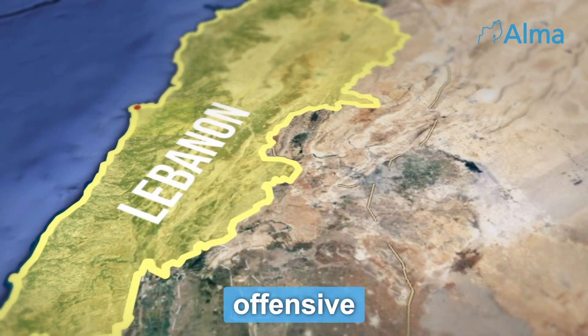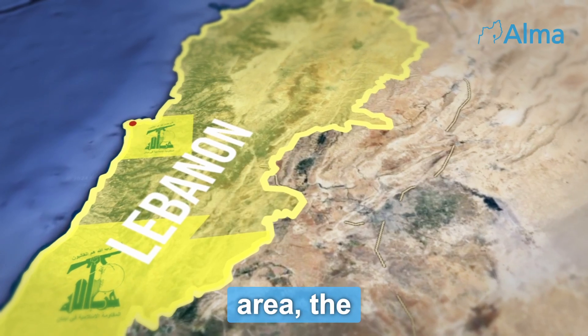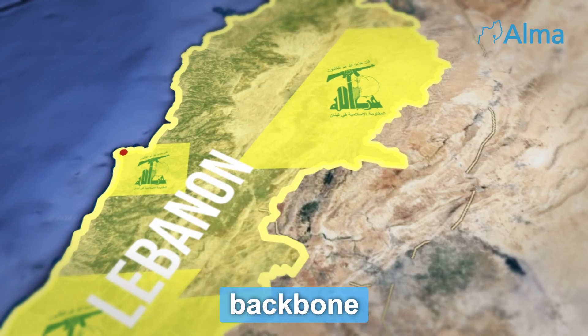Southern Lebanon, the main offensive position of Hezbollah during the current conflict; the Beirut area, the headquarters of Hezbollah; and the Baca Valley, the operational and logistical backbone of Hezbollah.